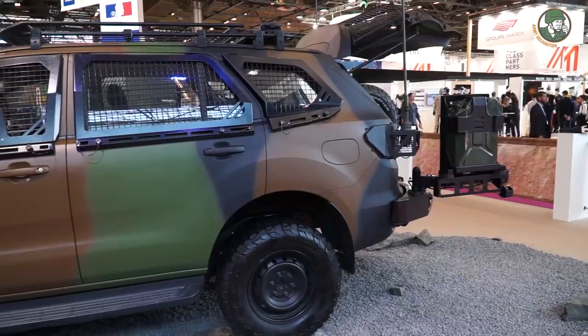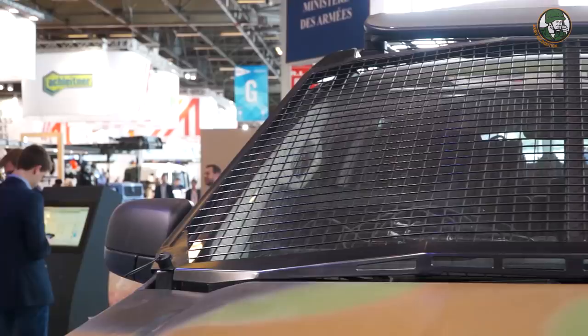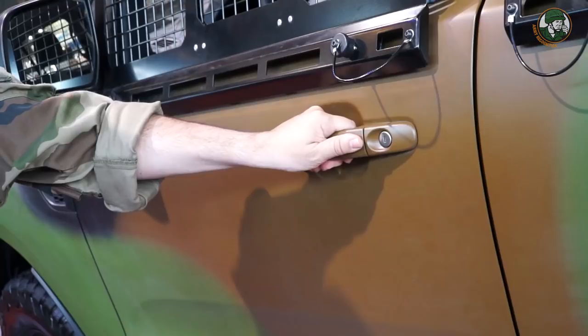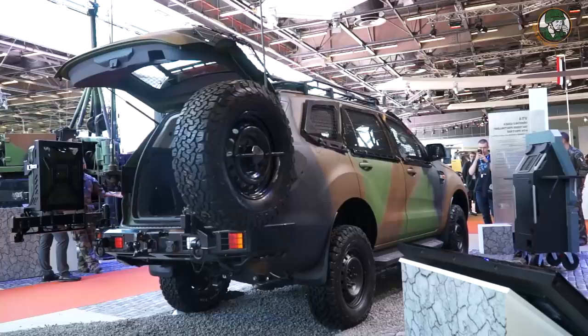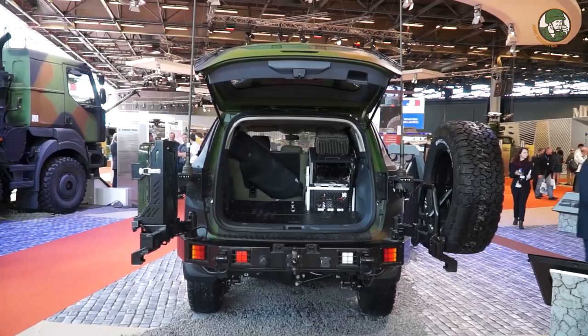Moreover, its communication and information assets enable it to be integrated within a tactical force. The vehicle presented here is a standard 2 vehicle equipped with window protection kits, weapon support stands, communications, information, and geo-localization assets. This vehicle is air-transportable. Its advantages are security thanks to numerous driving aid devices, flexibility through integration of a large range of equipment, and fleet support through the industrial network to ensure high availability on national territory.